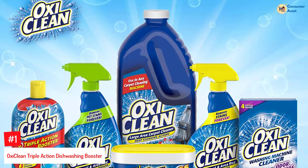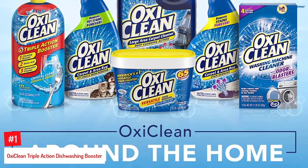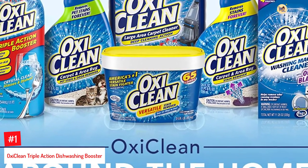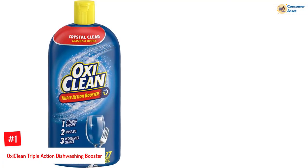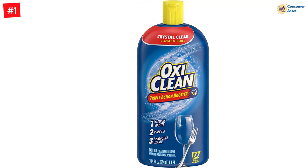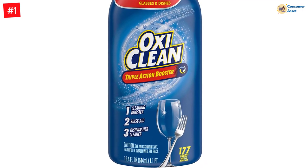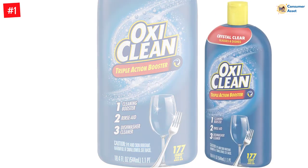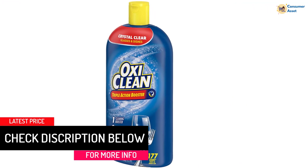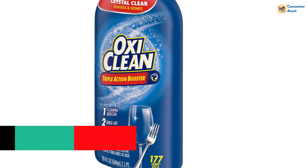Number 1: OxyClean Triple Action Dishwashing Booster. With this 18.4-ounce triple action dishwashing booster, you never have to worry about stuck food particles, cloudy glassware, streaks, and spots again. If you have hard water or extra dirty dishes, just add it to your regular dish detergent and it dissolves food and the cloudy film on your dishes like magic. This dishwasher detergent for hard water is an innovative combination of a dishwasher cleaner, cleaning booster, and rinse-aid to fit all your dishwashing needs, ensuring your dishes are crystal clear and clean. Your dishwasher will also look like new as it breaks down hard water and limescale buildup.